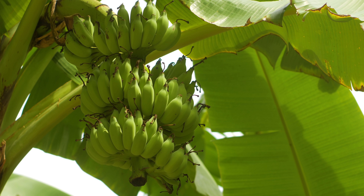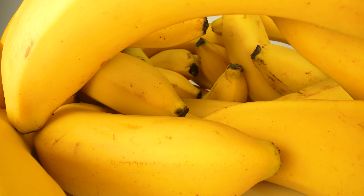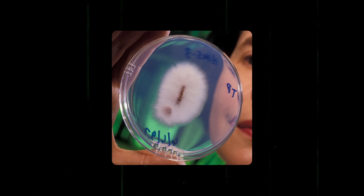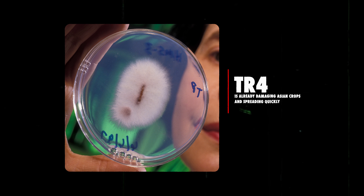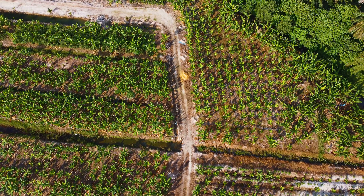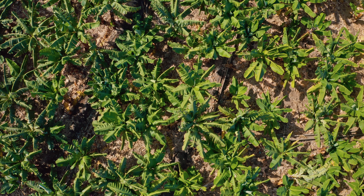While naturally resistant to the strain of fungus that decimated Big Mike, Cavendish isn't immune to everything. Right now there's a new fungus called TR4 that is already damaging Asian crops and spreading quickly. But have no fear — science is here. Scientists are already developing new, more disease-resistant varieties to make sure we don't have a bleak, banana-less future.